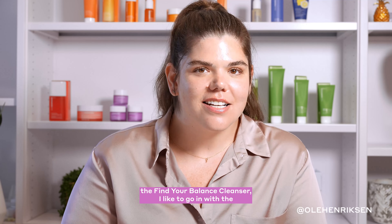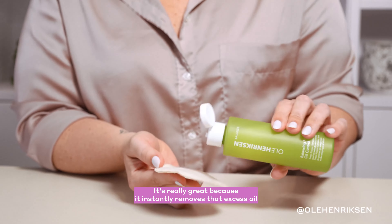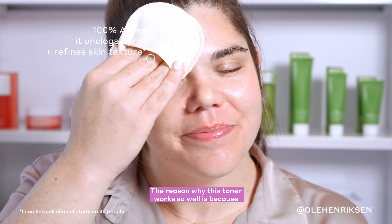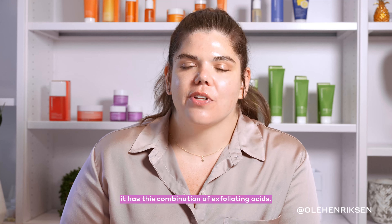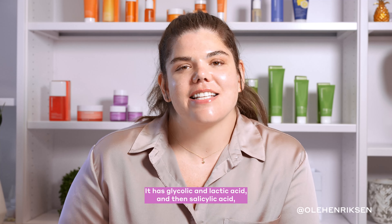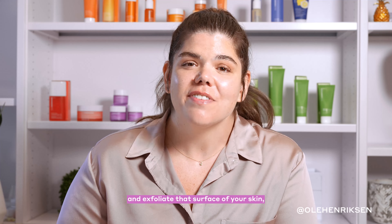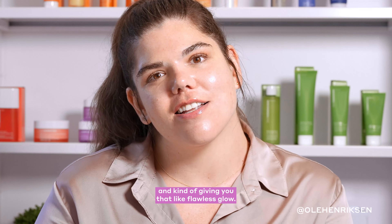After washing my face with one of my faves, the Find Your Balance Cleanser, I like to go in with the Balancing Force Oil Control Toner. It's really great because it instantly removes excess oil and unclogs my pores without leaving me feeling stripped or tight. This toner works so well because it has a combination of exfoliating acids — glycolic acid, lactic acid, and salicylic acid — which all work together to gently remove dead skin cells, exfoliate the surface of your skin, minimize the look of pores, and give you that flawless glow.